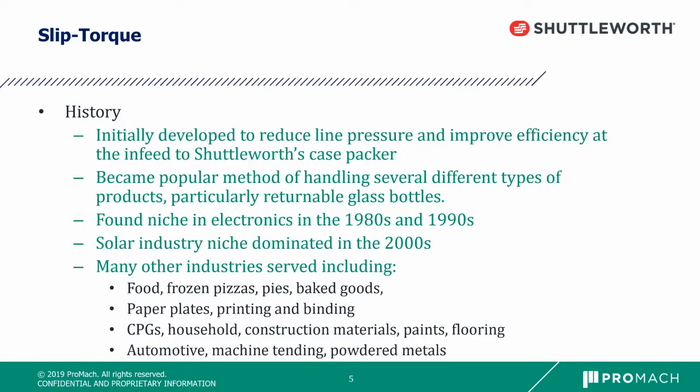Slip Torque was initially developed to reduce line pressure and improve efficiency at the end feed to Shuttleworth's case packer. The product became a popular method of handling several different types of products, particularly returnable glass bottles.